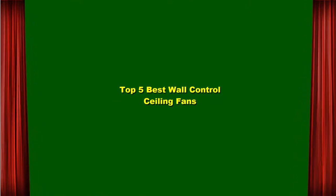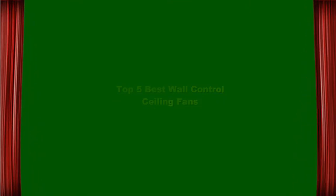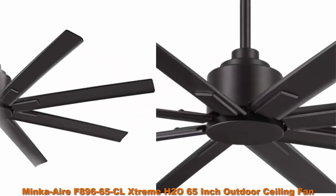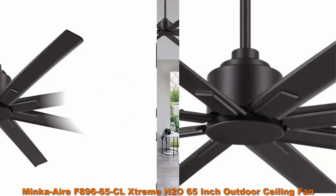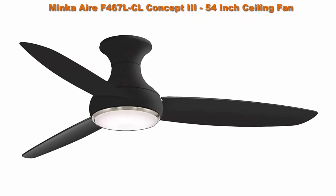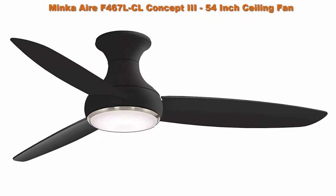Top 5 best wall control ceiling fans. Top 1: Minka Air F896 — 65-inch outdoor ceiling fan with DC motor in cold finish.